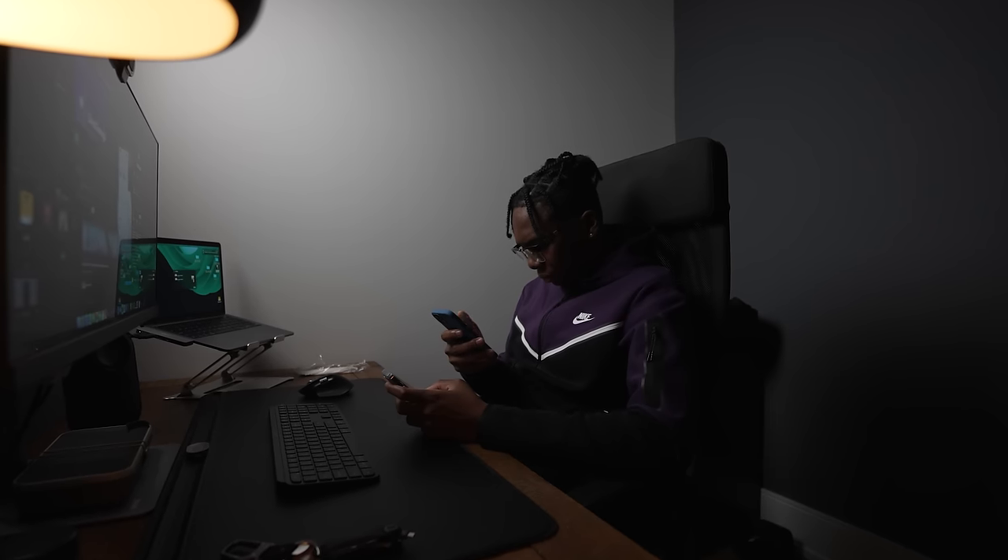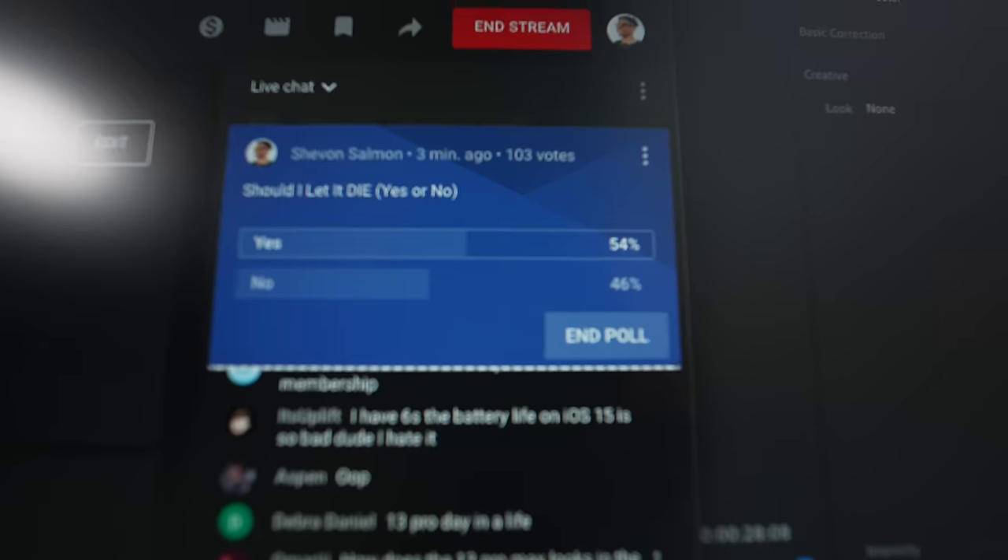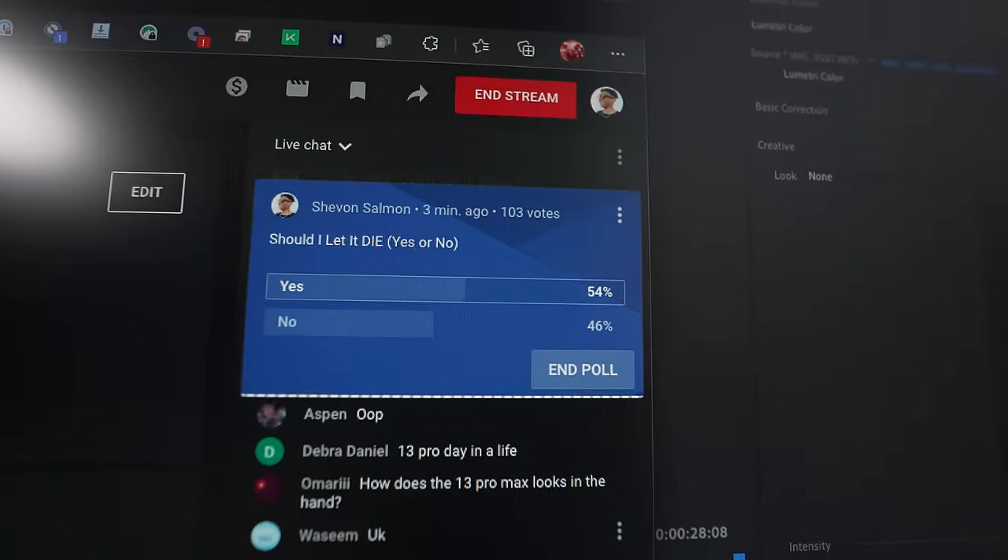But now I'll just go live on YouTube real quick and ask you guys a question: should I charge the phone or let it die?